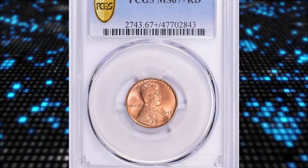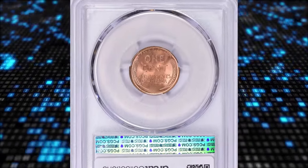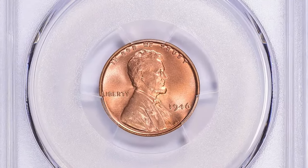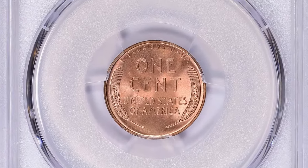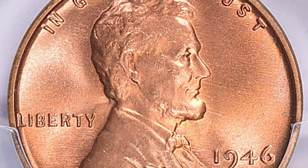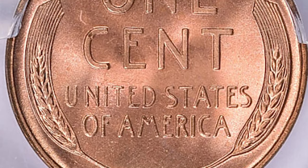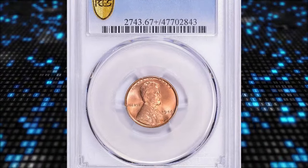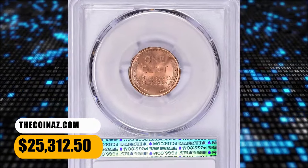Number 2: 1946-S Lincoln Cent, graded Mint State 67 Plus Red by PCGS. According to NGC, with a high mintage for a San Francisco Mint coin and the usual hoarding of S-mint cents by collectors and speculators, this issue is quite plentiful in mint state grades. Even gems are only slightly scarce, though the more astute collector will want to hold out for one which is fully struck from fresh dies. These are surprisingly difficult to locate, as the San Francisco Mint in the late 1940s was very budget-minded and ran the dies way too long. This elusive specimen was sold for $25,312.50 with buyer's fee.